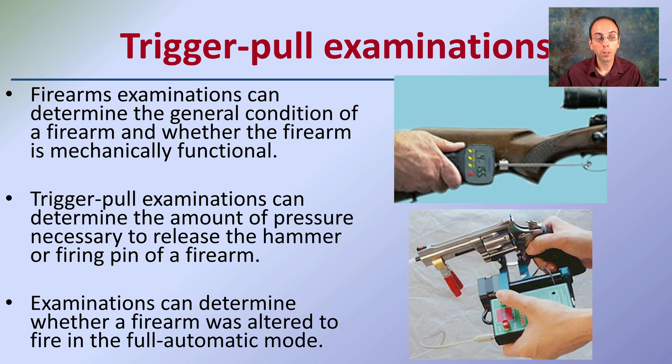Examiners can also determine whether the firearm was altered to fire in full automatic mode. Some people choose to modify the trigger pull so that one pull of the trigger will fire multiple rounds, as in a full automatic weapon.